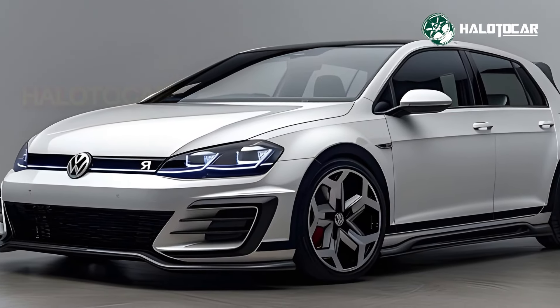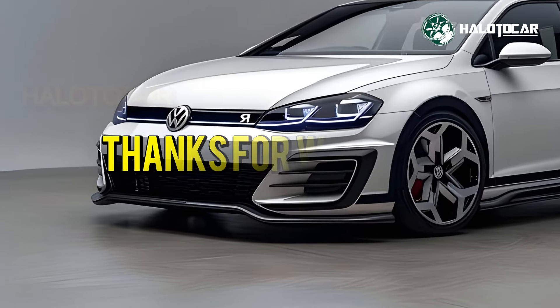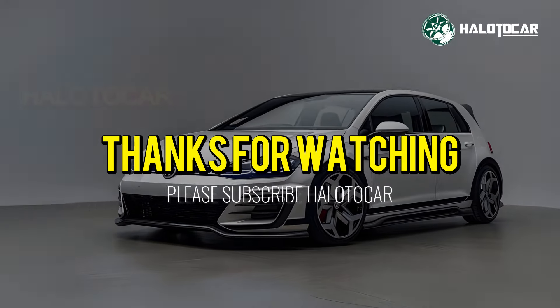Don't forget to hit that like button, subscribe to our channel and ring the notification bell so you never miss out on our latest updates. Until next time, drive safe and stay passionate about all things automotive. See you on the road!